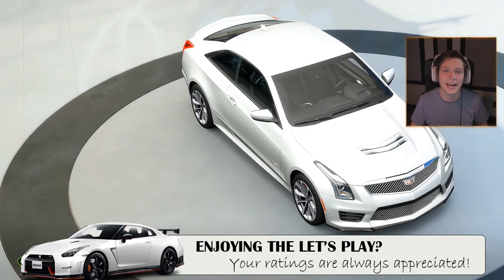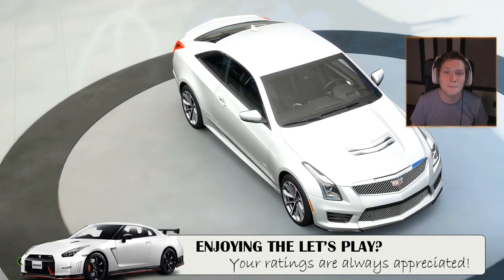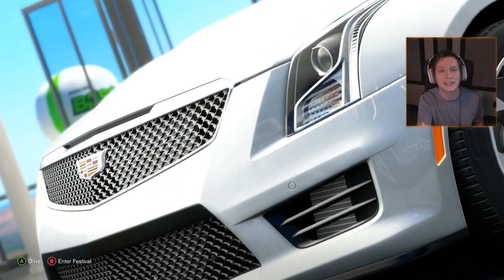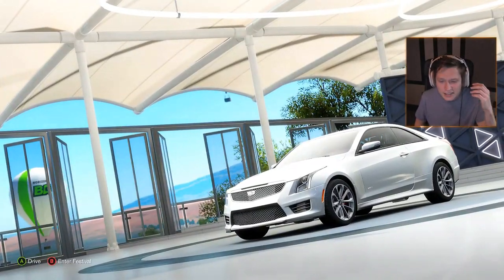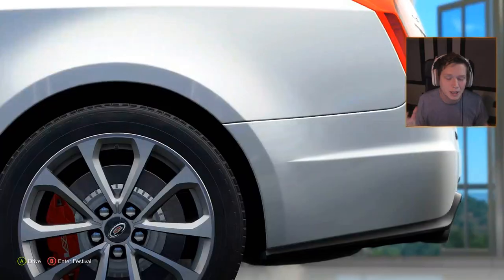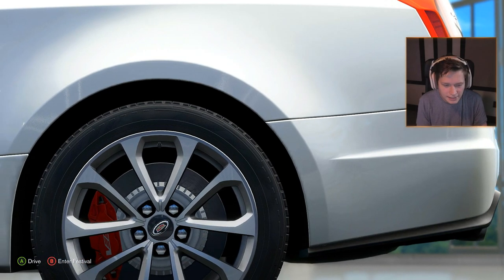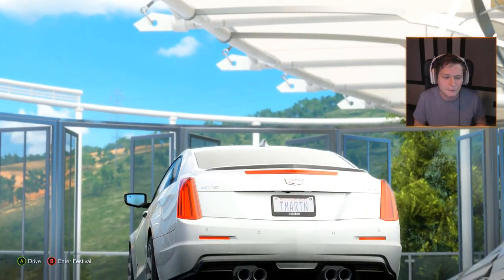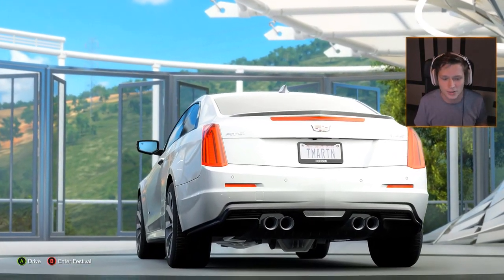The 2017 Cadillac ATS-V is an absolute hometown monster. Cadillac is a US-based company, one of the oldest manufacturers in the automobile industry, and the ATS-V is kind of like their answer to things like the BMW M3 or M4.